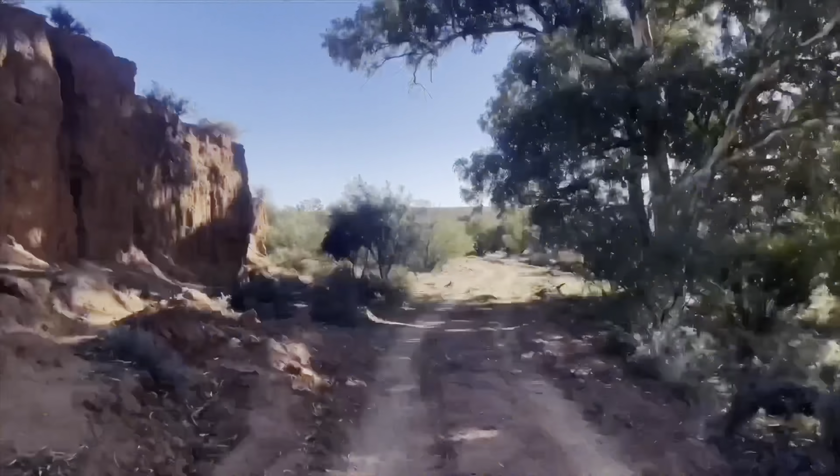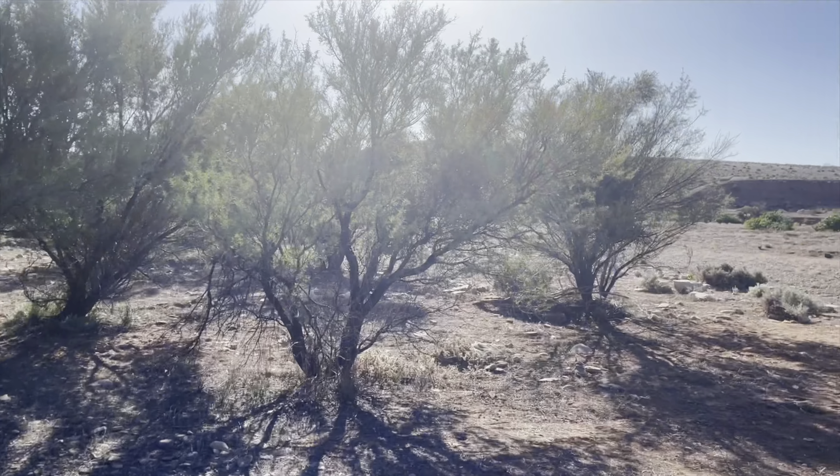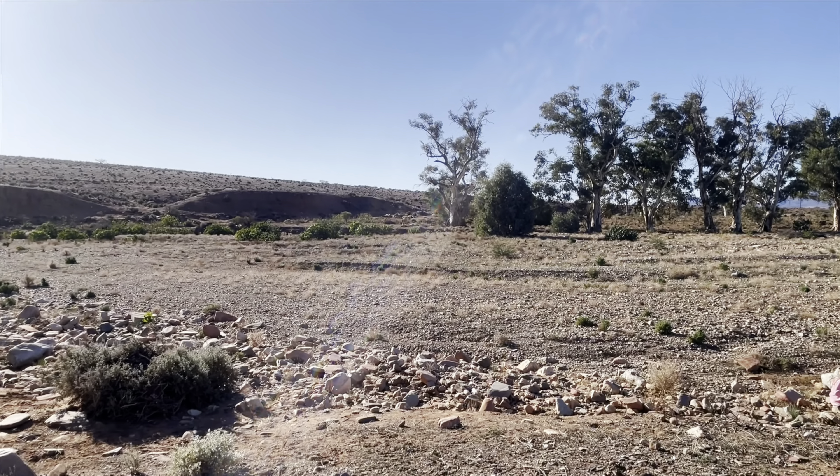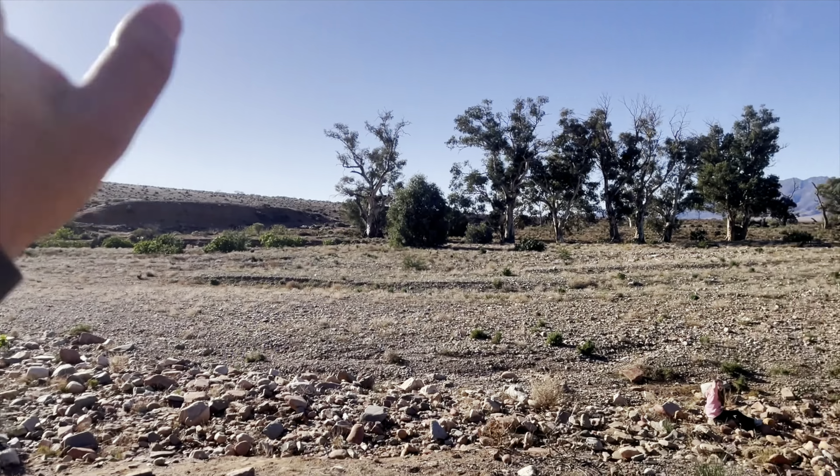The next site is also not on the map: Hukika Creek Crossing. It's a little bit of a drive to get in there, not a huge site, but you've got this gorgeous view right in front of you.